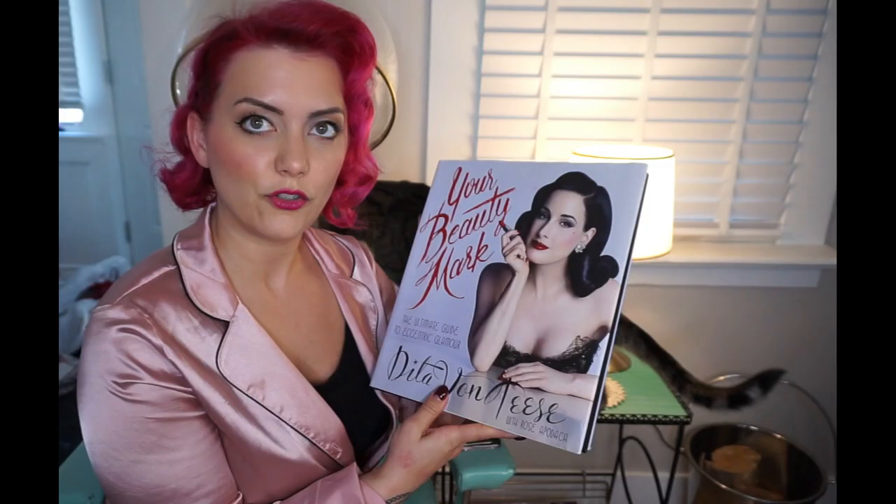Hey guys, welcome back to my channel. My name is Kat Panik and today I want to talk to you about what I'm going to be doing in my next couple of videos. I decided that with all the extra time I have around the house, I'm going to do something I've wanted to do for a really long time — basically take my favorite beauty book, Dita Von Teese's 'Your Beauty Mark: The Ultimate Guide to Eccentric Glamour.'